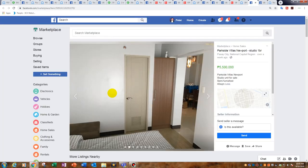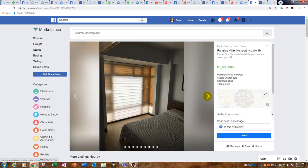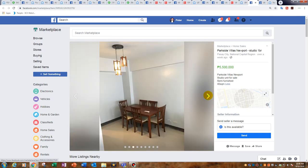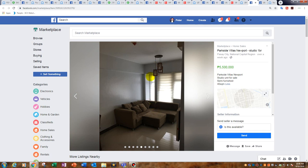Parkside Villas Newport — 40 square metres for 5.5 million. A nice development right next to the Resort World Casino. Great value, especially being near the airport for easy travel. Priced at 137,000 peso per square metre — literally the cheapest unit in the development. Again frustratingly they don't show pictures of the balcony — agents please take balcony pictures, we want to see it!